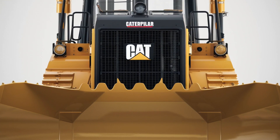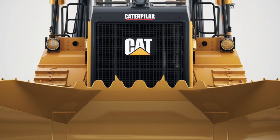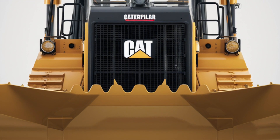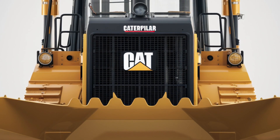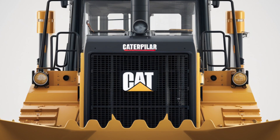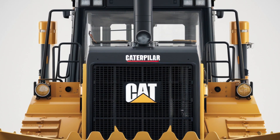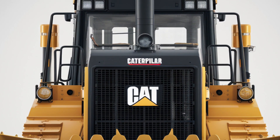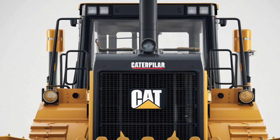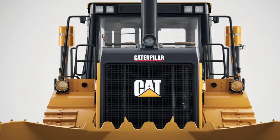One of the standout features of the 2025 Cat D2 is its focus on sustainability. The upgraded engine not only delivers more power but also reduces emissions, meeting stringent environmental standards. The improved fuel efficiency contributes to lower operating costs while minimizing the environmental footprint. For businesses looking to enhance their sustainability initiatives, this dozer provides an excellent opportunity to do so without compromising on performance.